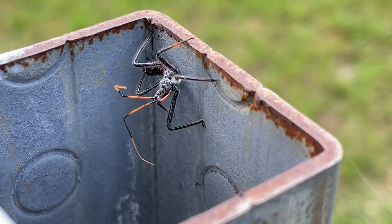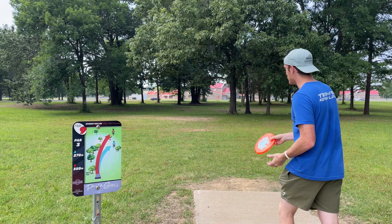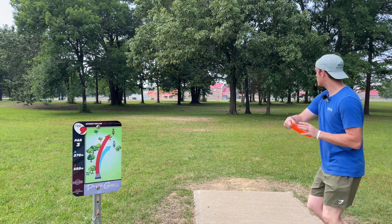Dude, what kind of spider is that? Anyways, gonna start on hole 9, finish on hole 8 because it's very aceable and I want in on an ace. Straight shot, 270 feet. Start off with a banger.